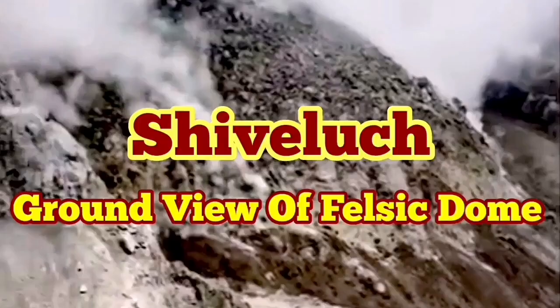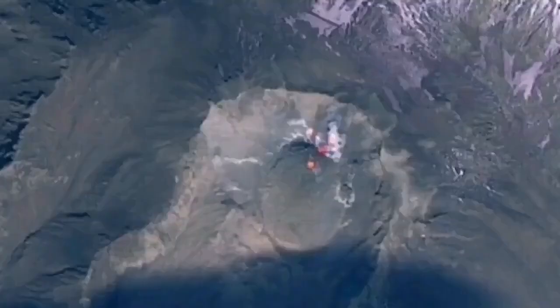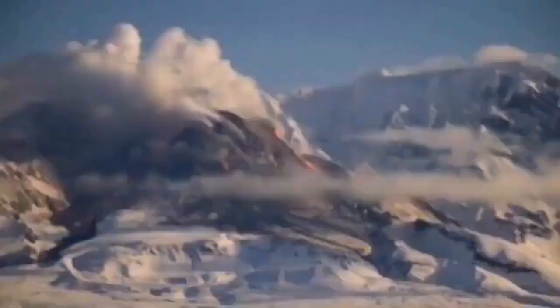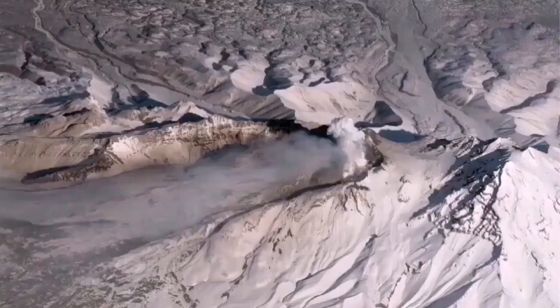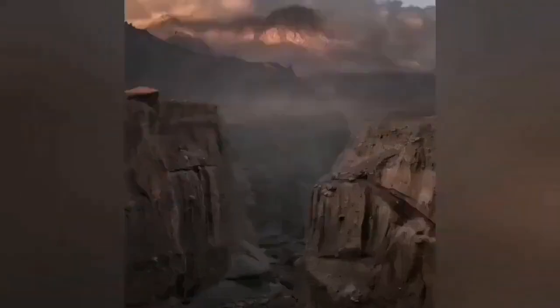The ground truth of the felsic nature of Shiveluch volcano has not been fully revealed after its recent eruption. We have only aerial views and some telephoto views from far away. This volcano is 3.2 kilometers tall, which is quite significant. When it erupted it created a huge ash cloud which dispersed over the whole planet, and the North Pacific region's aviation was disrupted.